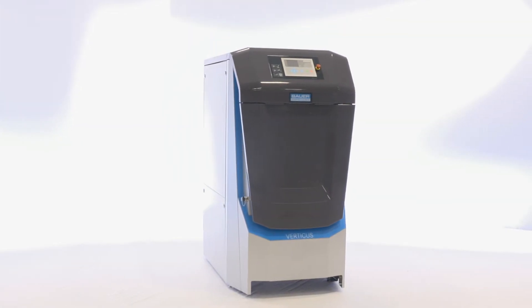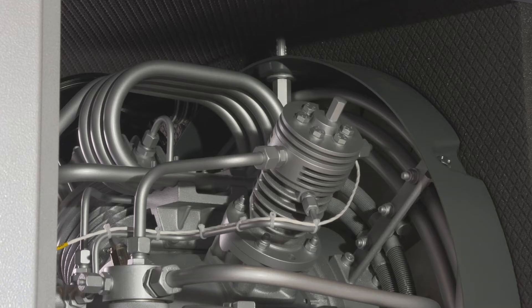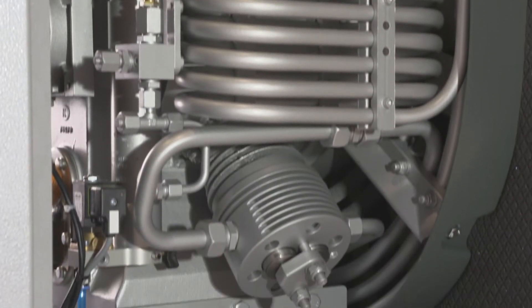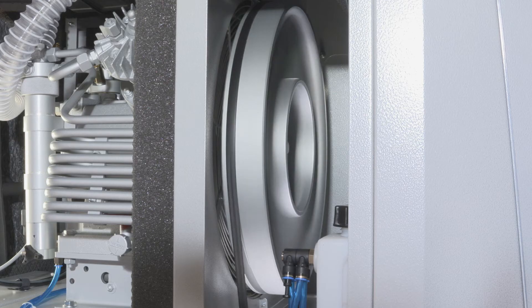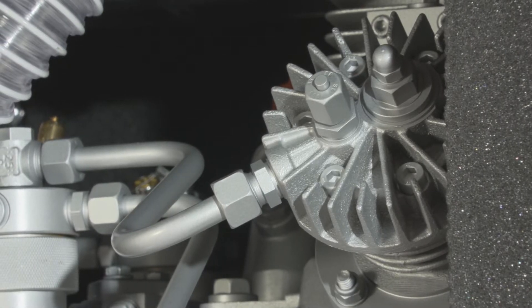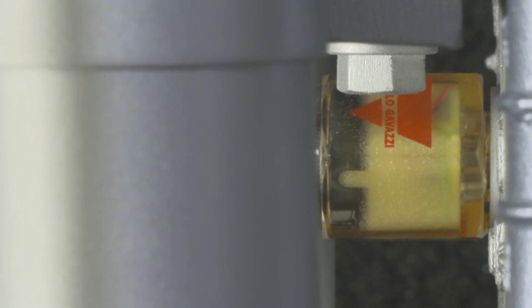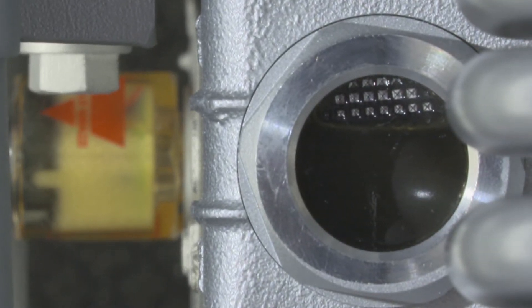24 hours a day, 7 days every week continuous operation. Bauer compressor blocks have built a legendary reputation on their reliability and long service life. They are the result of advanced design, intelligent in-depth solutions, and the use of exceptionally high-quality materials for outstanding production quality. The oil level monitoring function prevents damage to the compressor and shuts down the system if oil levels are too low.